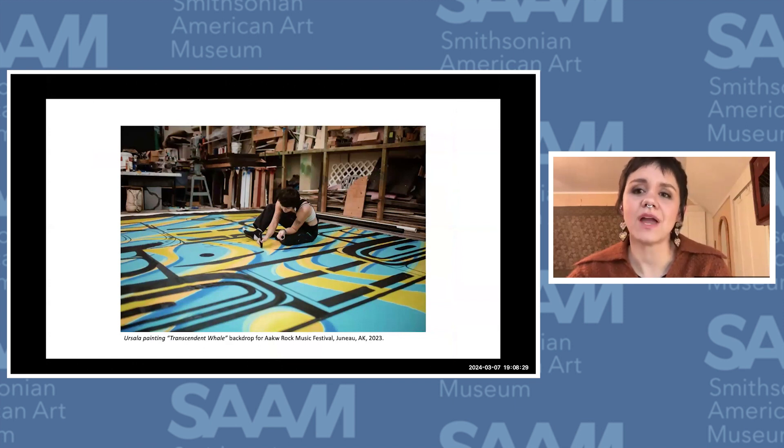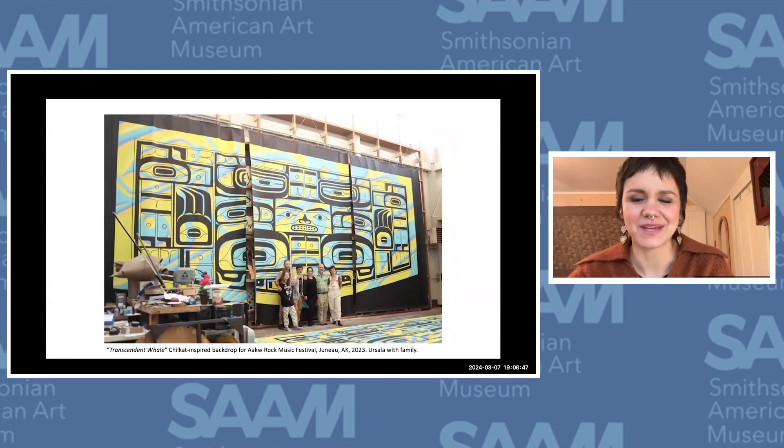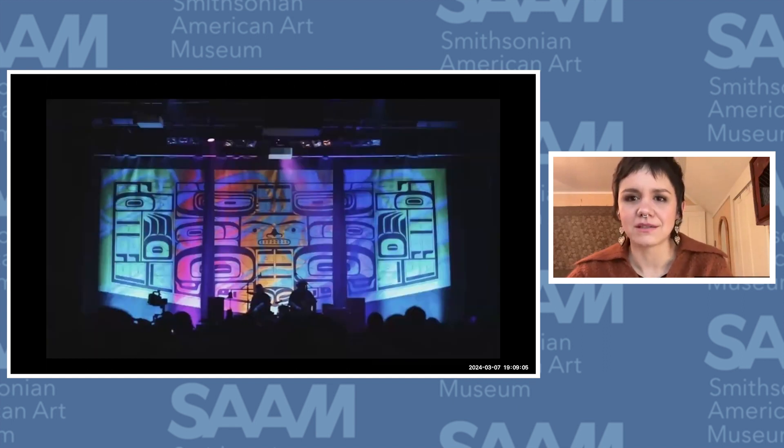I'm also a painter. I combine traditional Tlingit motifs with all the other influences from my diverse experience as a hybrid, a cultural nut. This is a 36-foot backdrop created for an indigenous music festival, and I got to make it with my family — featuring this customary Chilkat design. Here it is all lit up at the festival this past September. The form lines are those black stylized shapes that Northwest Coast indigenous people are known for, familiar from totem poles and canoes.